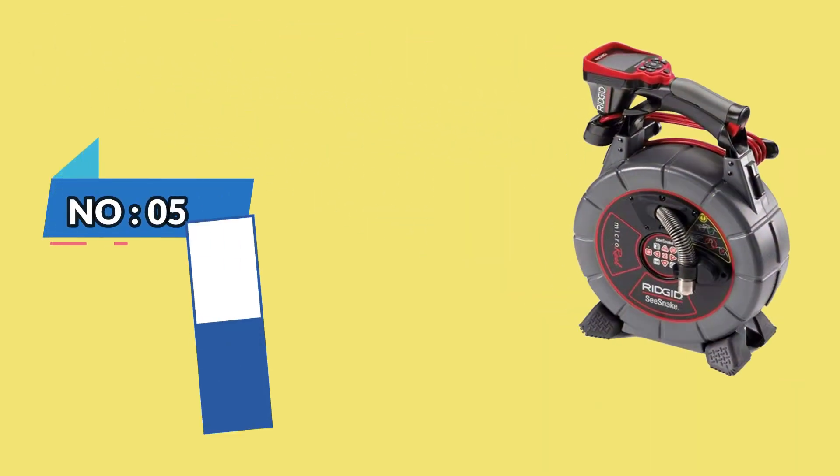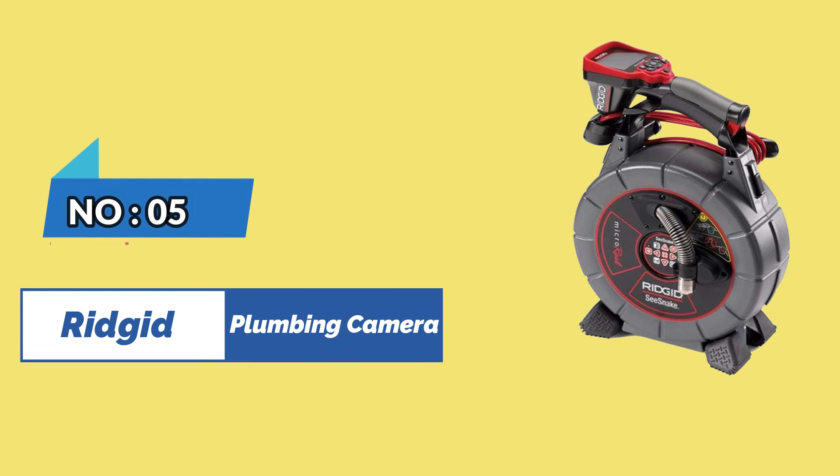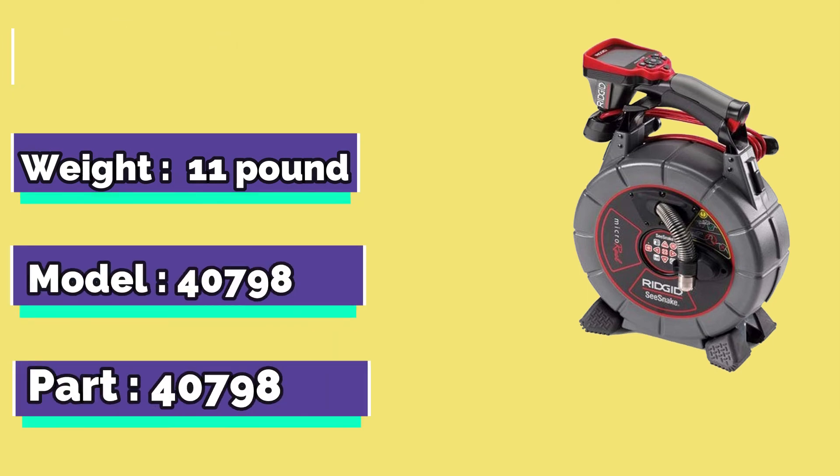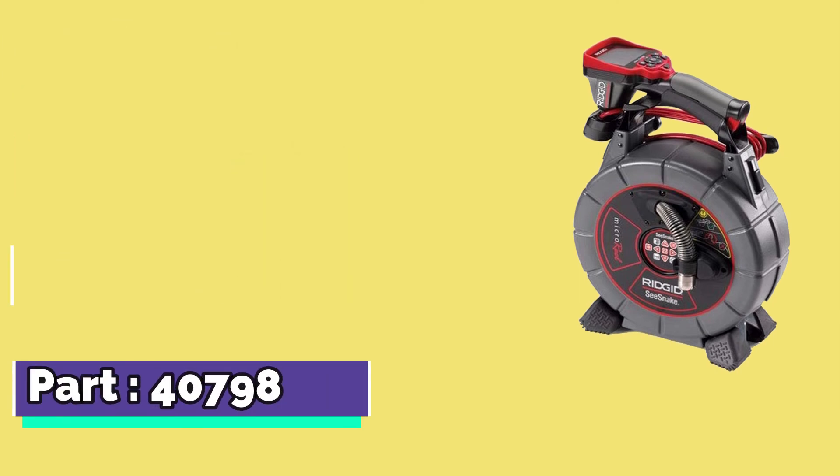Number 5. Rigid Plumbing Camera. Brand: Rigid. Weight: 11 Pounds. Model: 40798 Part, 40007.